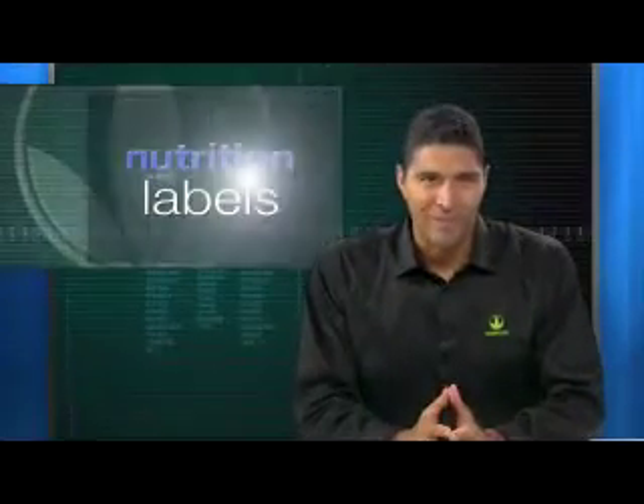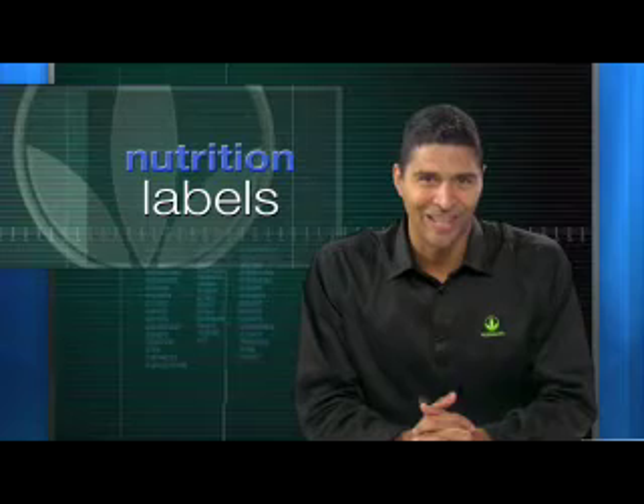Hi, I'm Luigi Groton, Vice President of Nutrition Education at Herbalife, and welcome to Health Talk. We're going to discuss an important topic, and that's reading nutrition labels.